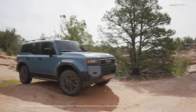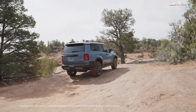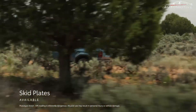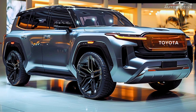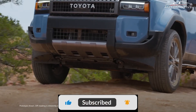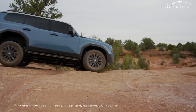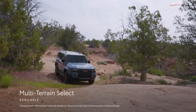The Land Cruiser's legacy as an off-road icon is further solidified with its enhanced capabilities. Features such as full-time four-wheel drive, an electronic locking rear differential, and a front stabilizer bar disconnect system are standard. These are complemented by multi-terrain select and crawl control functions, allowing the vehicle to confidently navigate a variety of rugged landscapes.